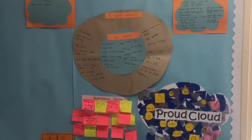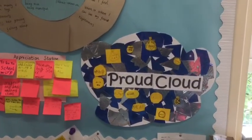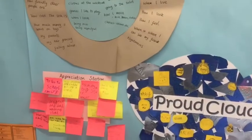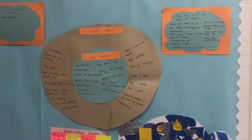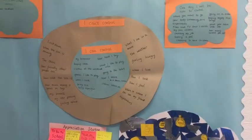This is our health and wellbeing board. This is where we have our Proud Cloud — we're very proud of it — with everybody's entries when they've done something they've been feeling proud of. We have a little appreciation station of all the things we're appreciative of in life, and this is our circles of control: things we can control, things we can't control, and things that one day we might be able to control.